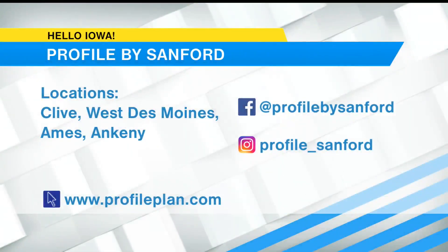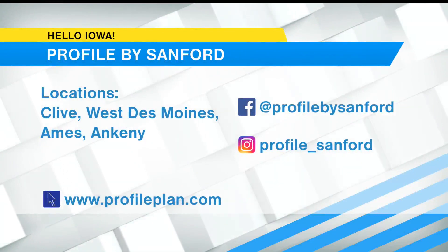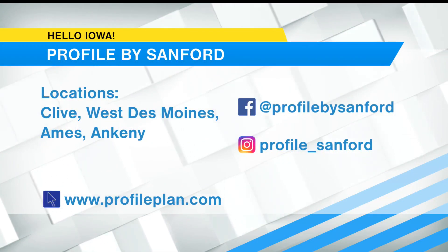Profile by Sanford has convenient locations in Clive, West Des Moines, Ames, and Ankeny. They offer both in-person and virtual consultations. For more information on Profile, visit profileplan.com. You can also find Profile on your favorite social media outlets. Can't wait to go back.